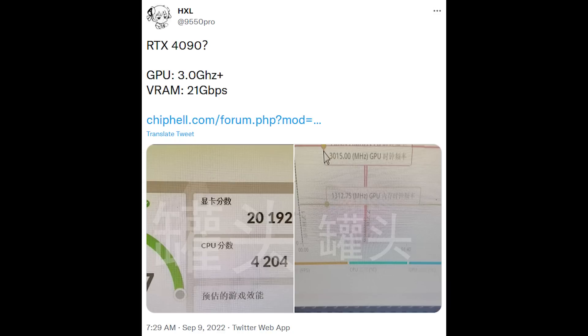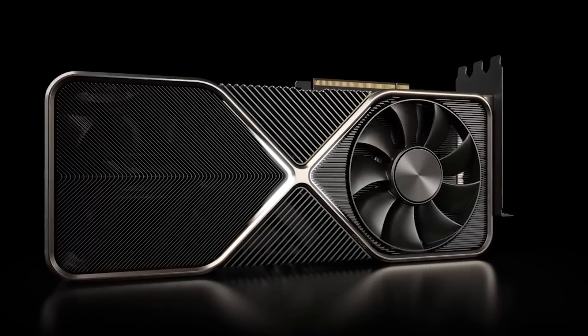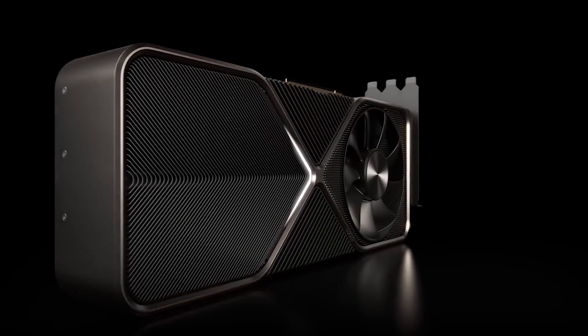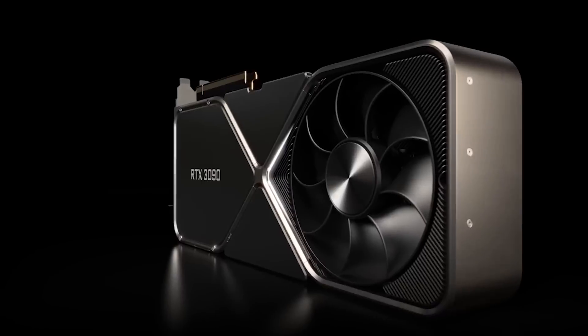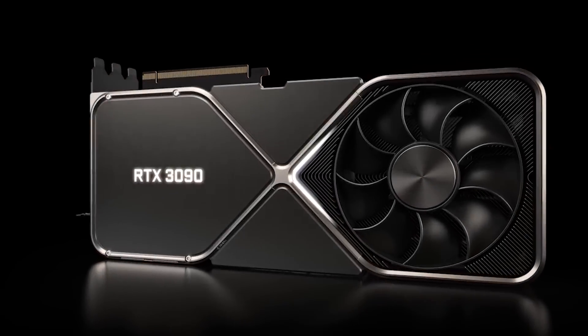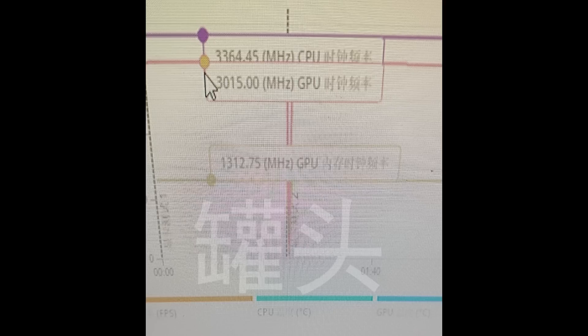The GPU score — bottom line is we are looking at 20,192. This does seem to be an engineering sample card and the drivers are not exactly final. Furthermore, the CPU being used here is just a Core i5-12400F, which does hurt the overall score and the CPU score in particular, but mostly the GPU results shouldn't be too affected. Looking at the screenshot, a couple of very intriguing things can be seen.